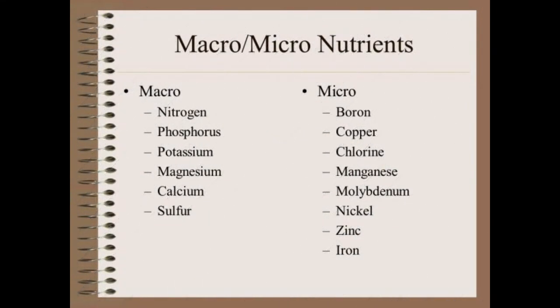Healthy soil has a balance of macro and micronutrients. Macronutrients are those which are required in large quantities in soil. Nitrogen, Phosphorus, Potassium, Magnesium, Calcium, and Sulphur are macronutrients.